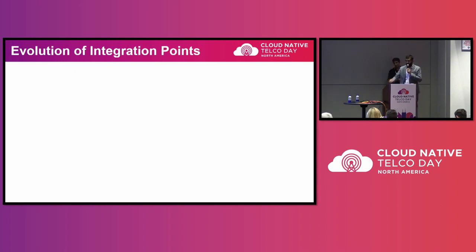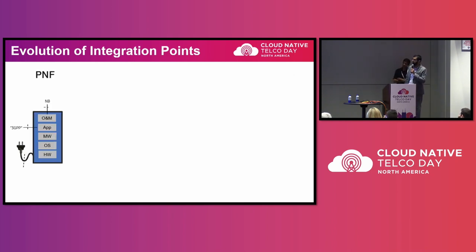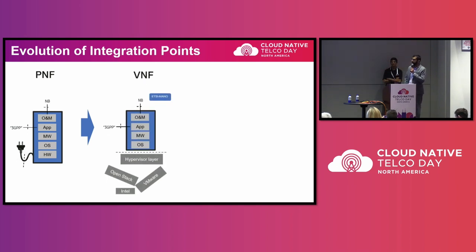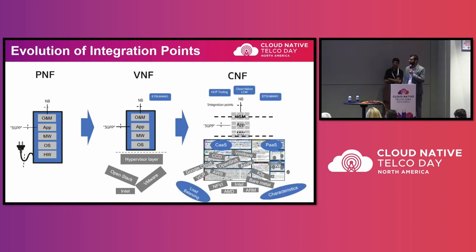Taking a step back, how did we end up with cloud-native? We were living in a rosy world of purpose-built hardware with no problems. But we decided to disaggregate, went through the VNF transition, and now we are here with CNFs. Some of the challenges include integration challenges, R&D costs, and performance optimization — the fact that you can put anything anywhere, but you need to optimize for what you need.